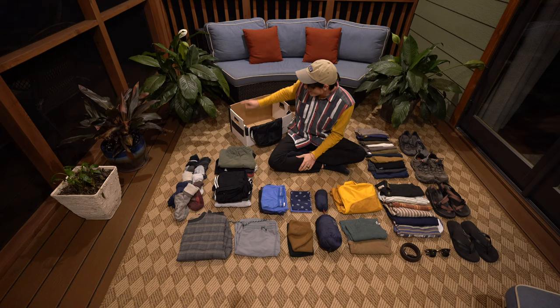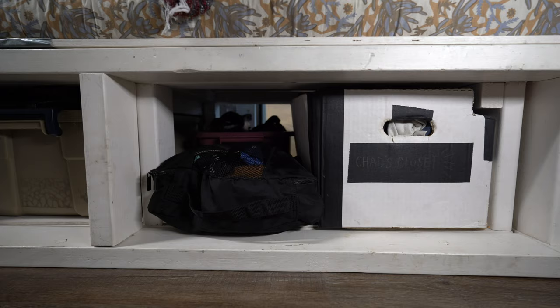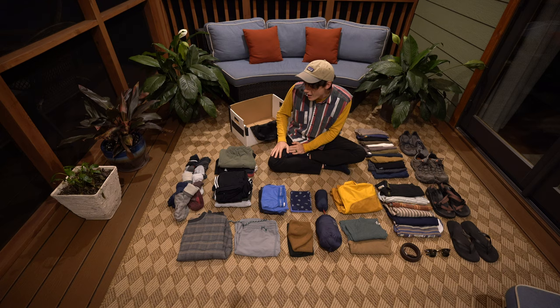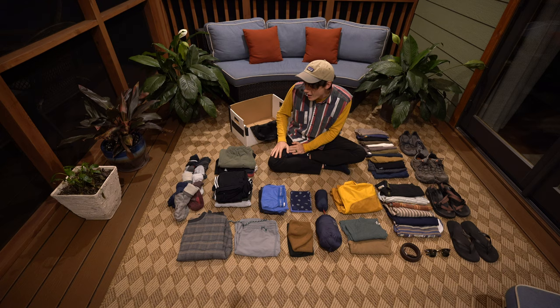All of my clothes fit in this custom cardboard box that I cut out in order to slide so that it doesn't hit the support. It also goes in this little packing cube. This slides underneath the bed and I get the right side.